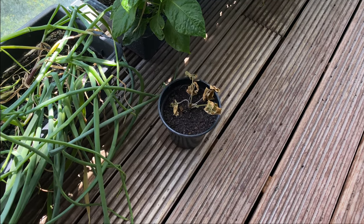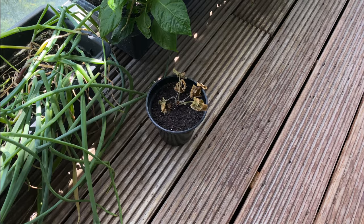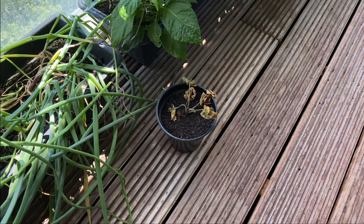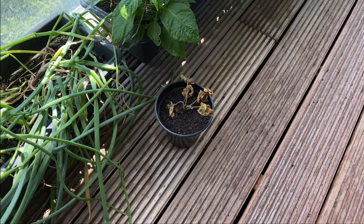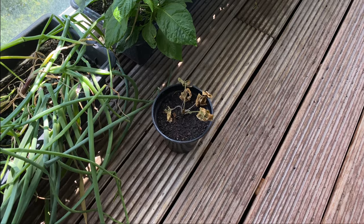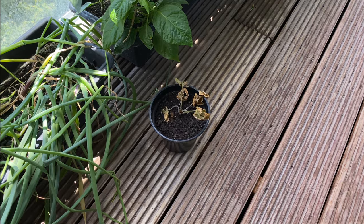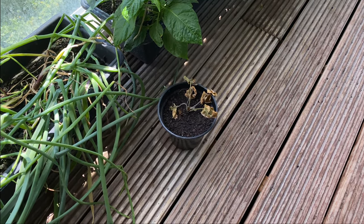Coming over here, this is a little bit of a struggle for me — this is my strawberry plant. I tried to grow quite a few different strawberries this year, and unfortunately all my plants have died, and this is the only surviving one. I'm really sad that I can't seem to grow strawberry plants. If you guys have any tips or tricks for growing strawberries on a balcony, please leave me a comment down below!